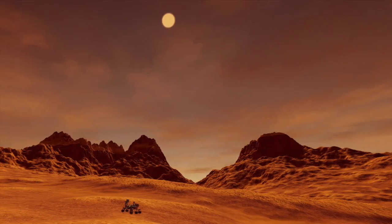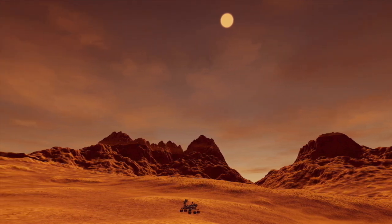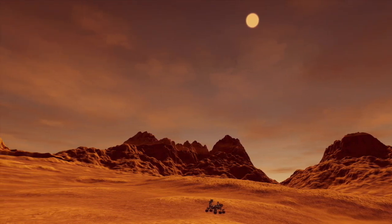Now before I carry on, it's important to note that NASA and other space agencies have said there's no evidence of life on Mars, and that what people are seeing is pareidolia.